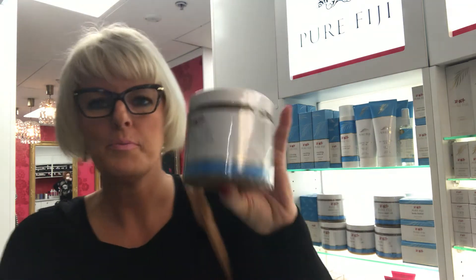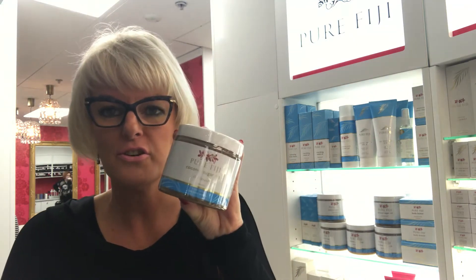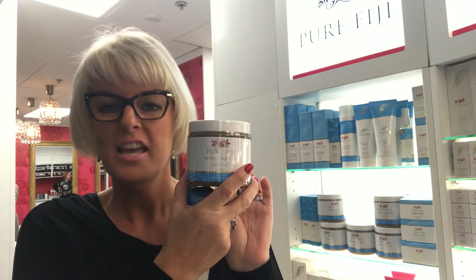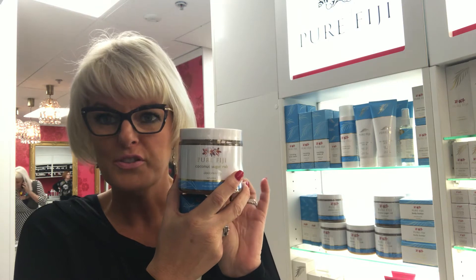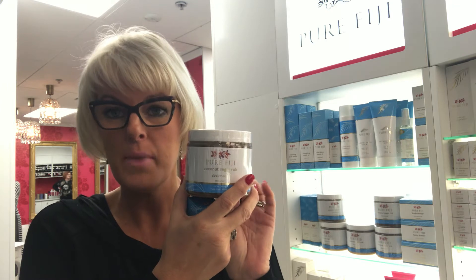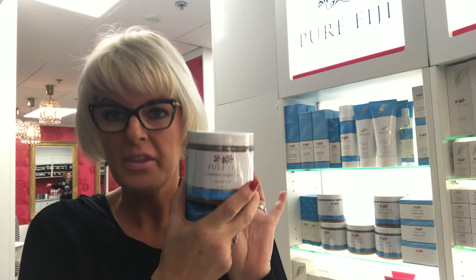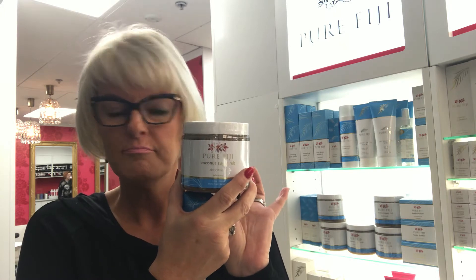What I want to talk about is my product of the week — Pure Fiji Sugar Rub. This is a beautiful product made from sugar cane in Fiji, and it is infused with the exotic oils in the range as well. We've got this in frangipani, guava, mango, noni, moringa, coconut and lime blossom, and coconut. I think that might be all! It is amazing — it's beautiful.